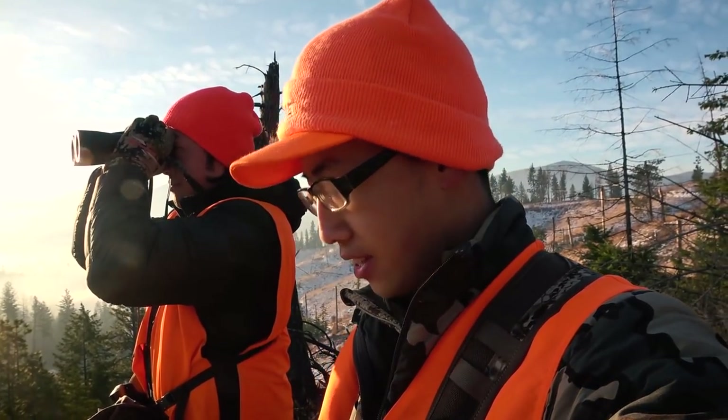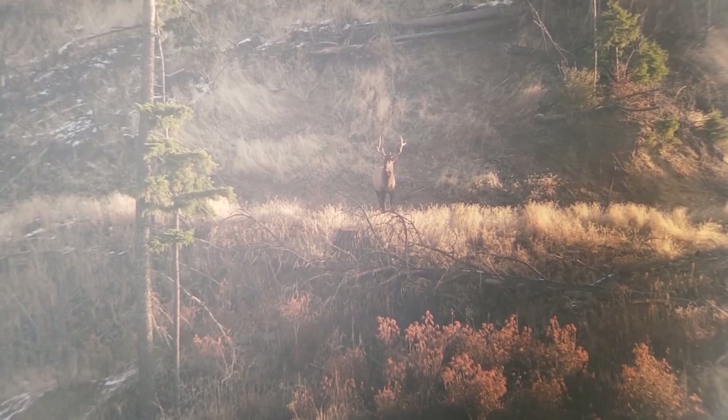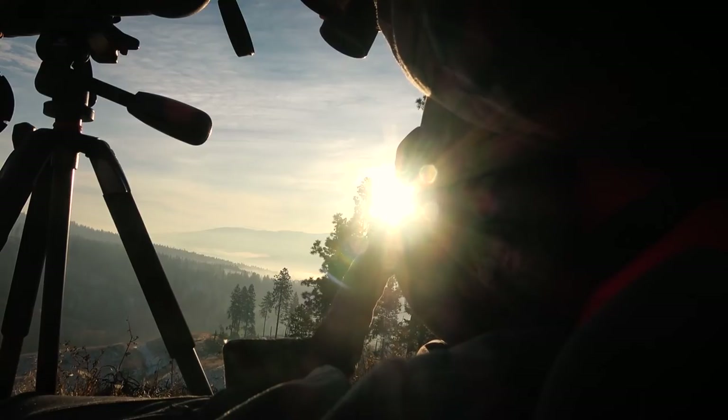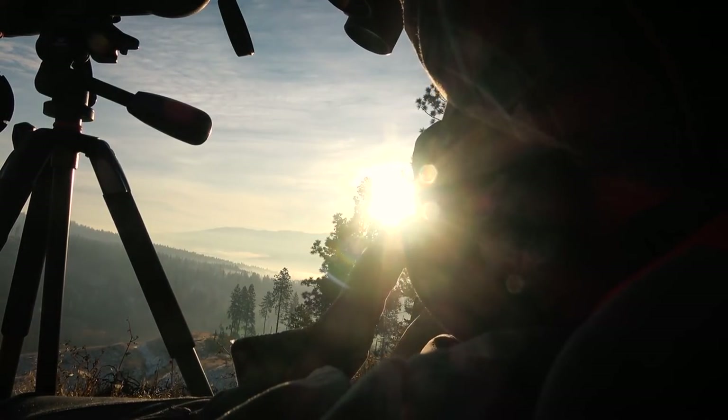Let me range how far that is. That's far, but you can definitely close the distance a little bit. 902 yards. Wow, what a gorgeous animal. Look how majestic he is. This trip has been nothing but spectacular, man — so many deer, so many moose, and now a bull elk.